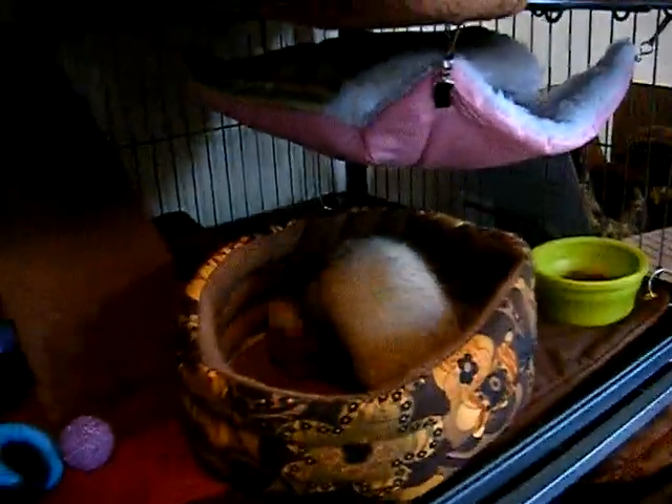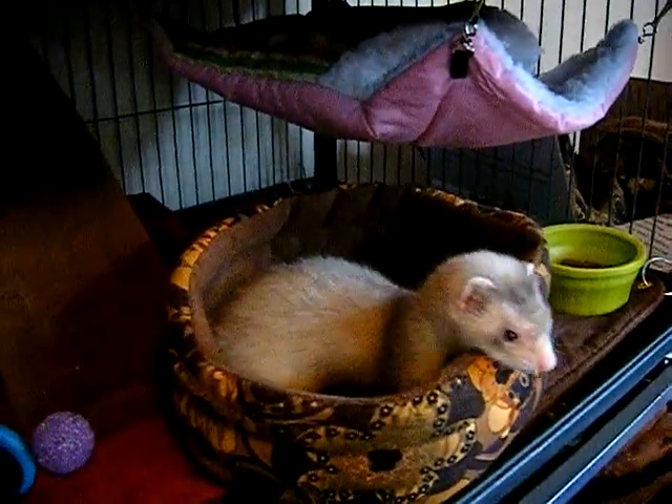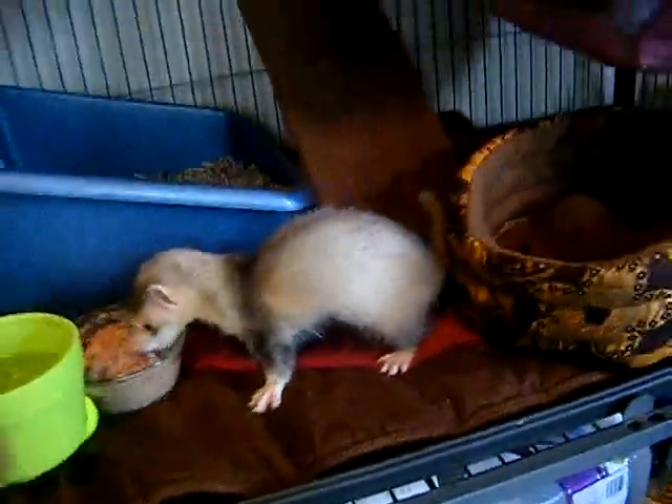Hi guys, so I wanted to talk a little bit about what I feed my ferrets, why I choose to feed what I feed, and why you should be careful when choosing a diet for your ferret. Here's a little Percy for you. I didn't know a lot about what ferrets needed to eat before I really started researching.